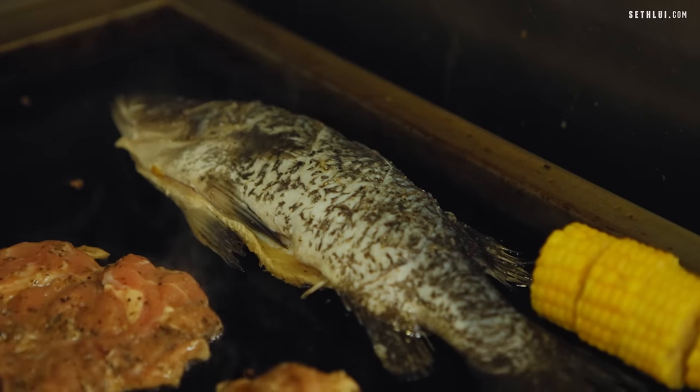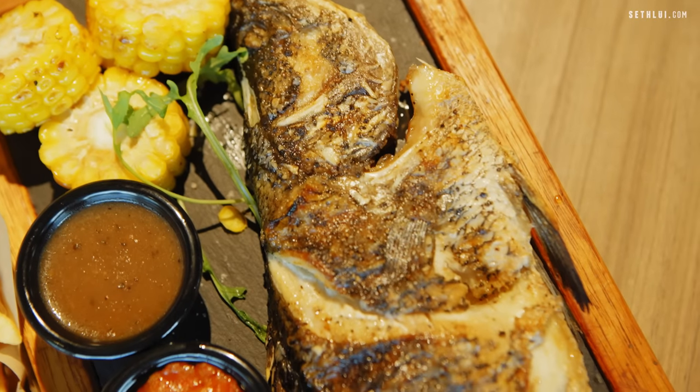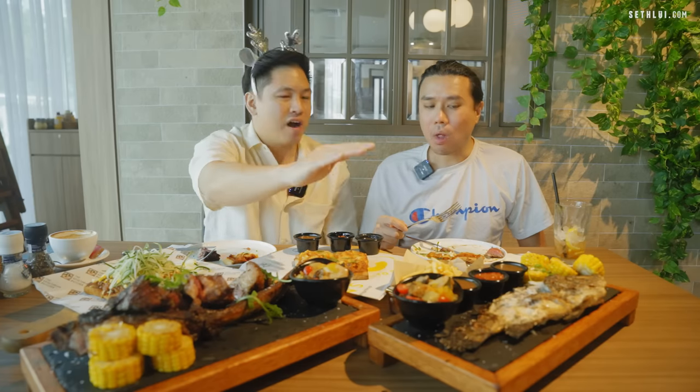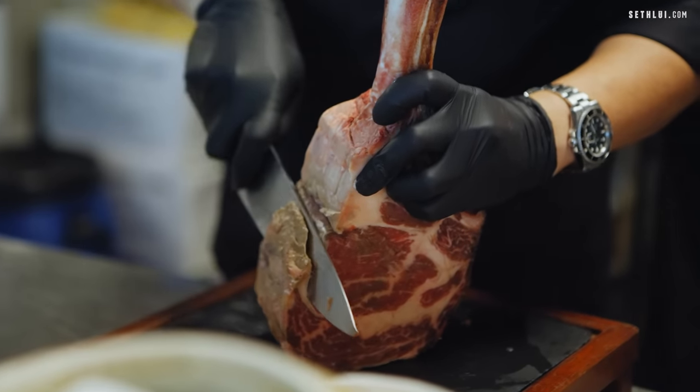Then there's the barramundi. I don't know how he sauces it, but that is very good. The harissa sauce goes well with fish, but the barramundi itself is surprisingly tasty. The skin is cooked perfectly — it's got that crispiness without being burnt, a nice salty taste, and the meat is just clean. I think they nailed it on the fish. Between the fish and the steak, the steak was expected to be good, but the fish is the real surprise — unexpectedly good.